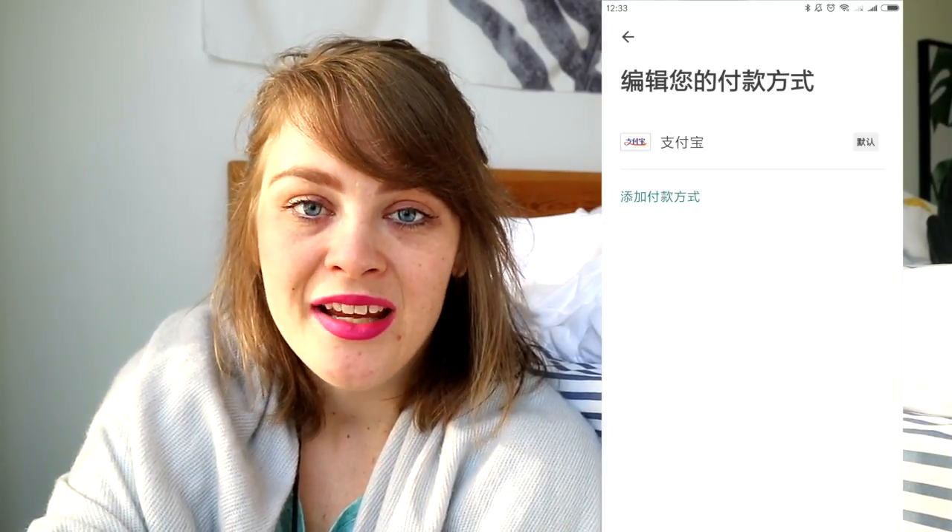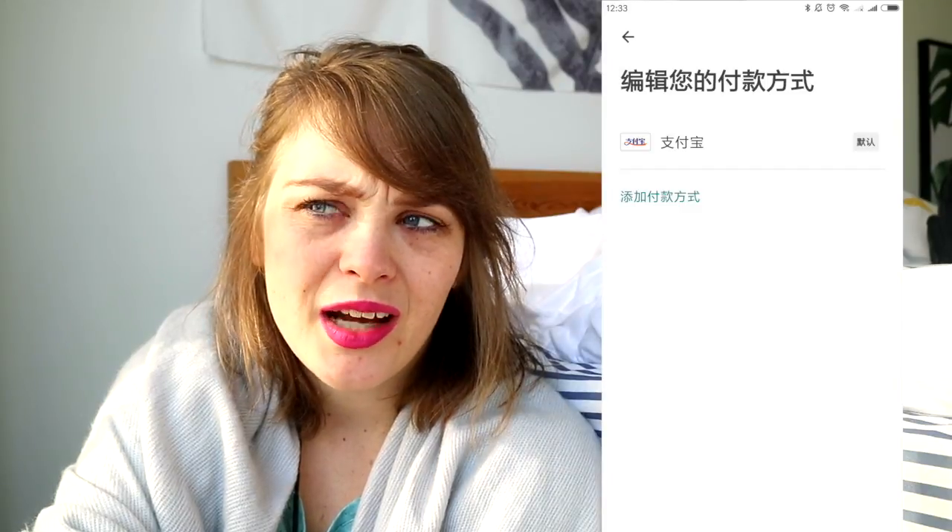The really cool thing about using Airbnb in China is that you can actually pay with Alipay. That's amazing because I make money in China so my money is in China — it's really hard to send money to my Danish bank and then pay Airbnb. And if I go abroad I can still pay with Alipay, so if you're working in China it's a really great way to do it.